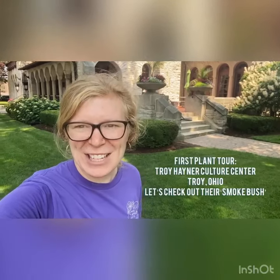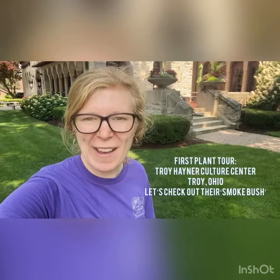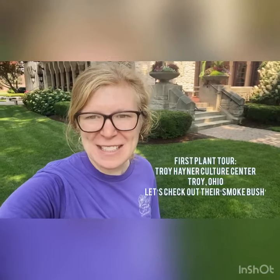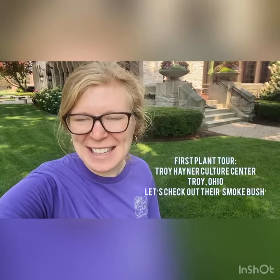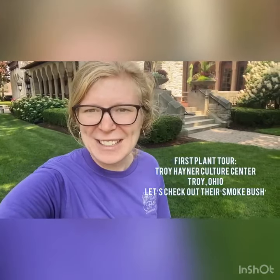I'm Caitlin Miller from Miller Flowers. I just dropped a delivery off here in Troy and took a quick detour at the Troy Hainer Culture Center. I wanted to take a look around at their landscape and also show you their smoke bush or smoke tree. What is a smoke tree, you ask? Well, let's go find out.